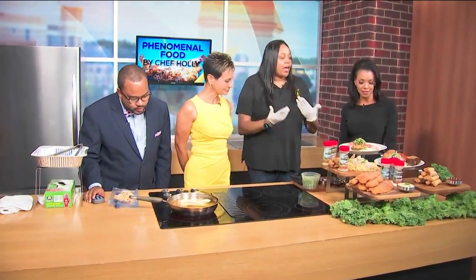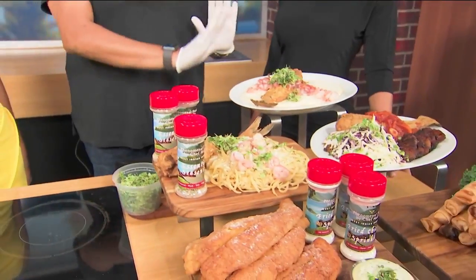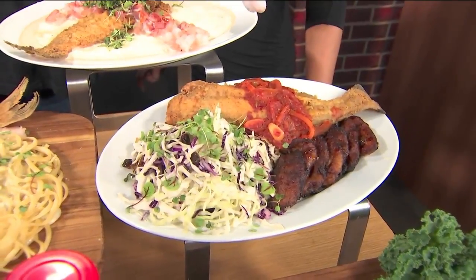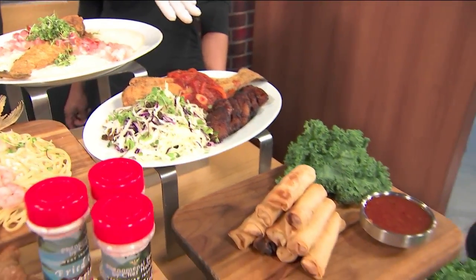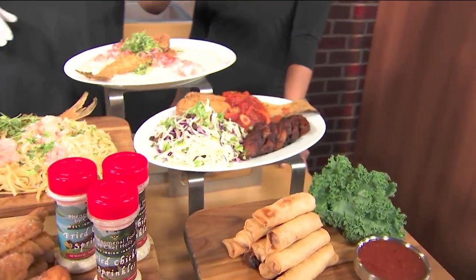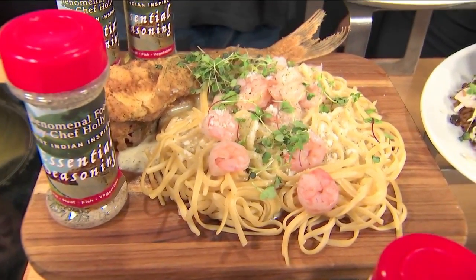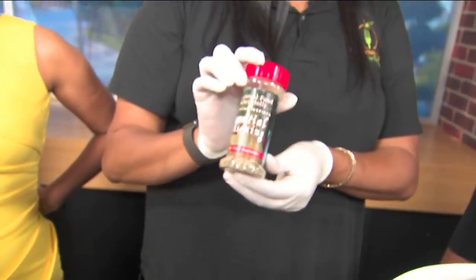Tell us a little bit about what you brought. So today we have an international catfish kind of theme. We have our traditional southern fried catfish with our white truffle grits and a shrimp creole sauce. Then we go to the Caribbean where we have a fried catfish with a Virgin Island creole sauce with peas and rice, plantains, and a coleslaw with raisins. Then we go to the Italian spin with our Parmesan cream sauce with shrimp — a nice piece of fried catfish — and all the catfish is seasoned with my essential seasoning.